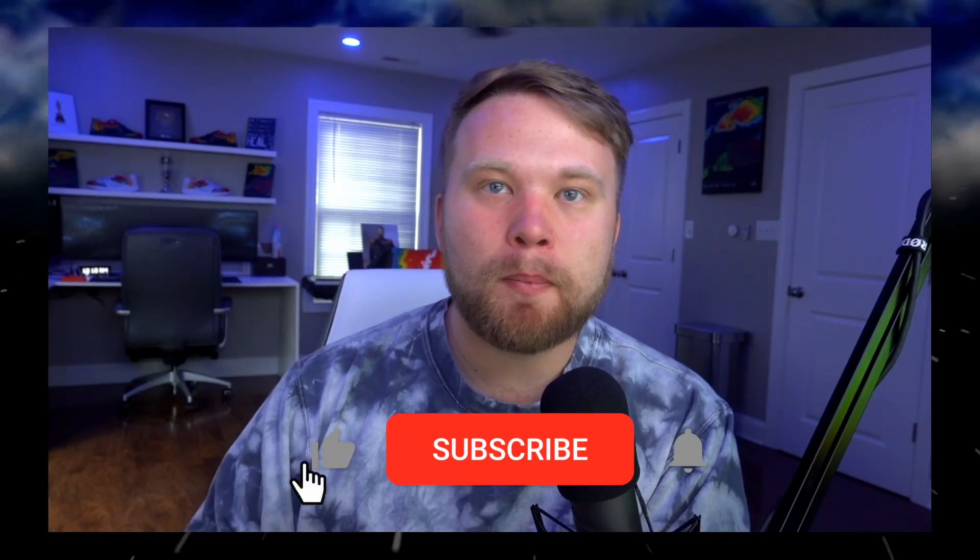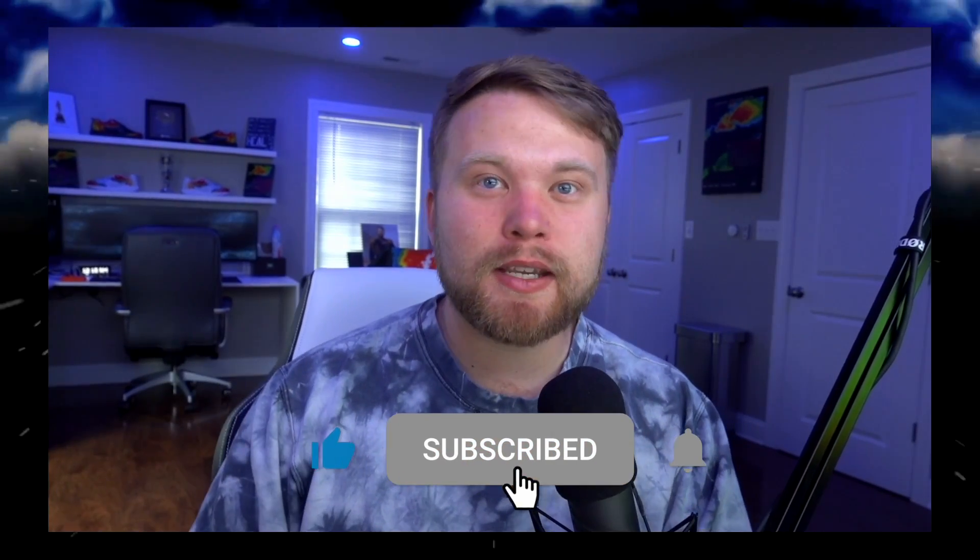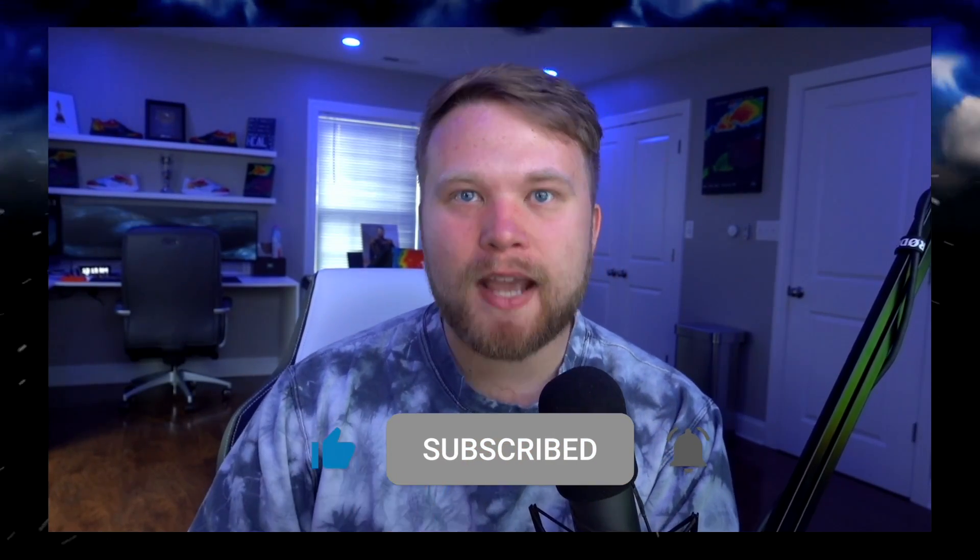That's all the weather talk I have for you today. I'll have a much more detailed video tomorrow — I'm just getting back in the swing of things here. I appreciate you guys being patient with me, and I especially appreciate all the love and support over the past couple of days. I'm going to edit this video, upload it to YouTube, and start monitoring this severe weather. I'll see you in the next one. Goodbye.